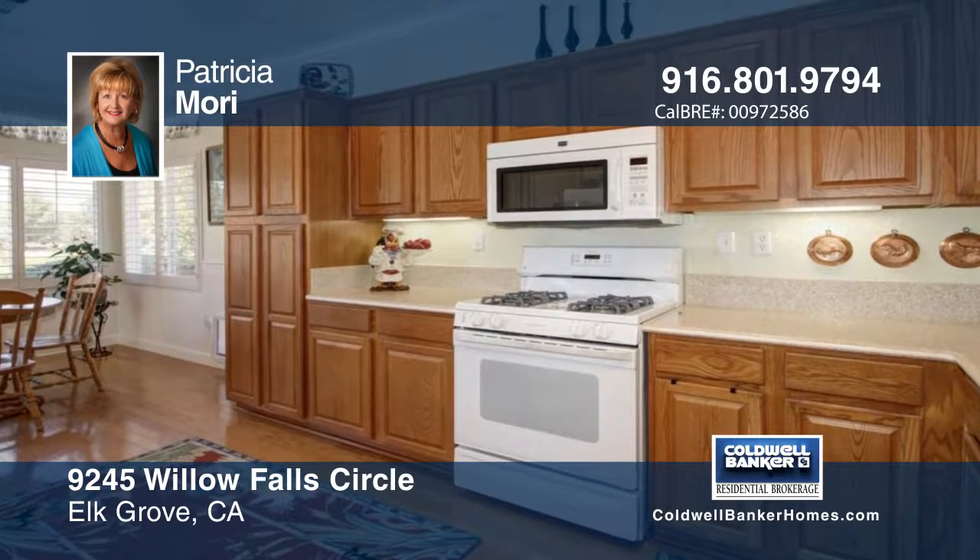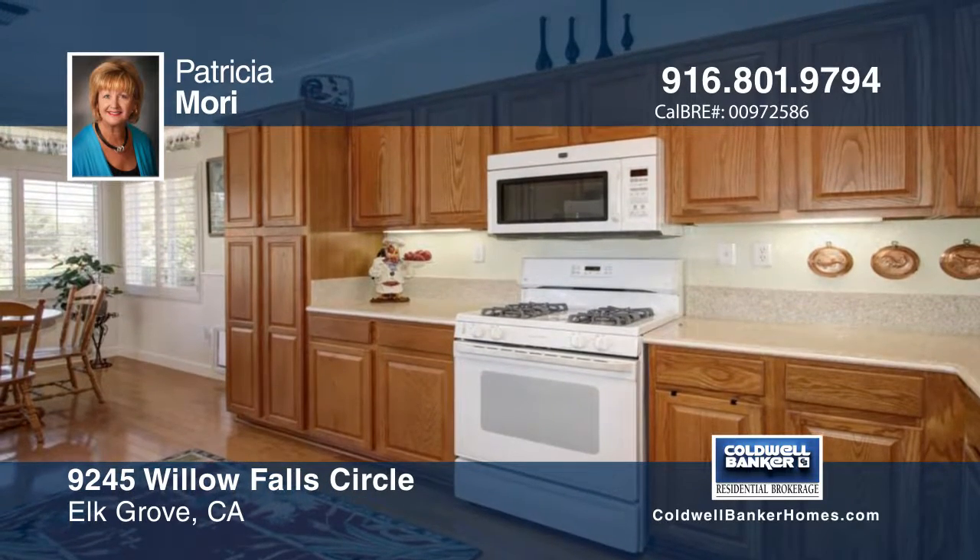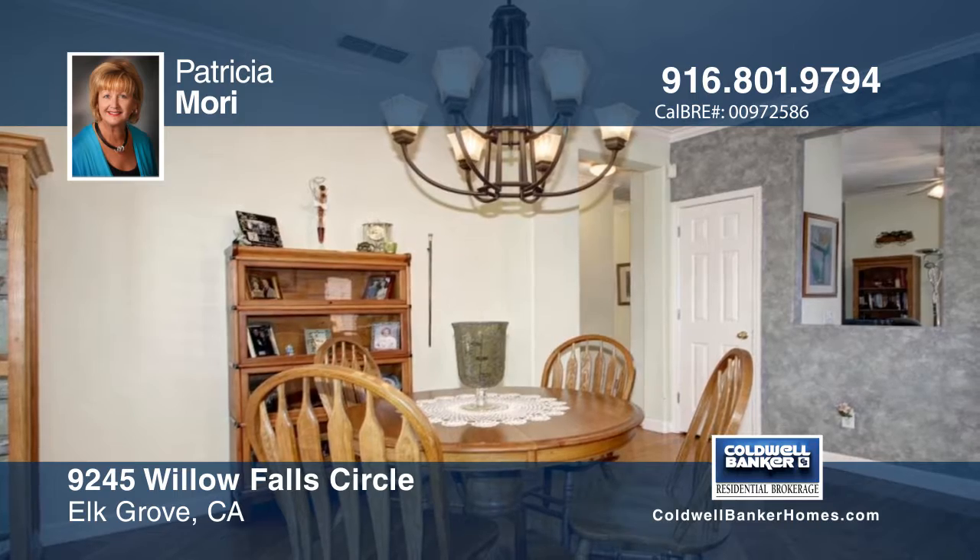There's also a two-car garage and lots of custom cabinets. Outside you'll find a gorgeous backyard with large patio cover and artificial grass.